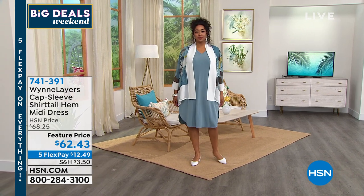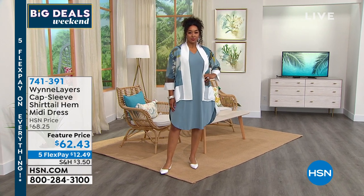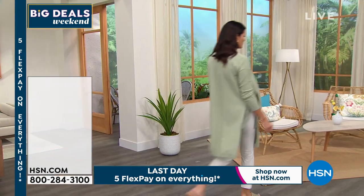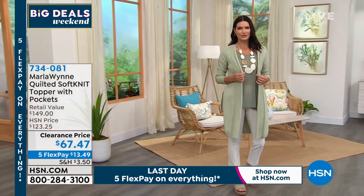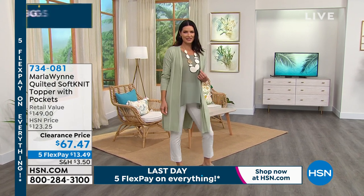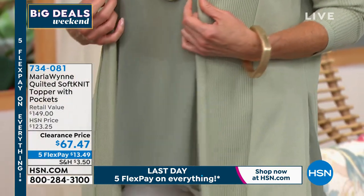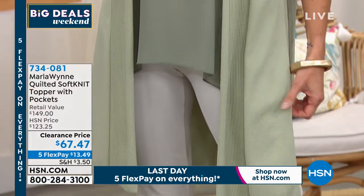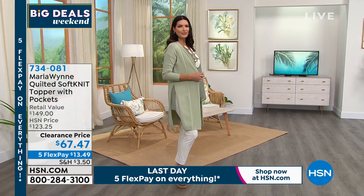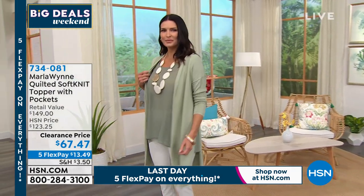Item number 741-391. If you want to put something on top, we've got all kinds of options for upper arm coverage and a whole different level of styling. Kenya's topper is coming up in the show, and you'll also see beautiful Angie in another awesome topper — the quilted soft knit topper. It's so classy; I love the length and the deep slits up the side. It's available in all kinds of colors at a clearance price — you're saving almost sixty dollars off the regular HSN price. Item number 734-081.